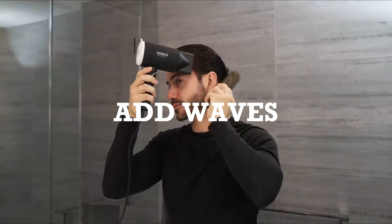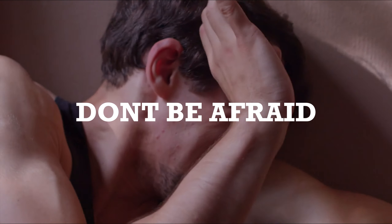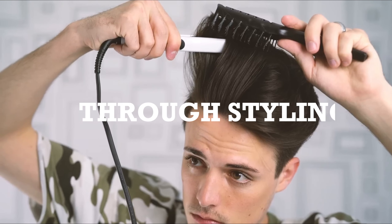Use a curling iron to add volume or waves for a sleek and polished appearance. Consider straightening the front sections while leaving the back tousled and carefree. Don't be afraid to express your individuality through various styling methods.